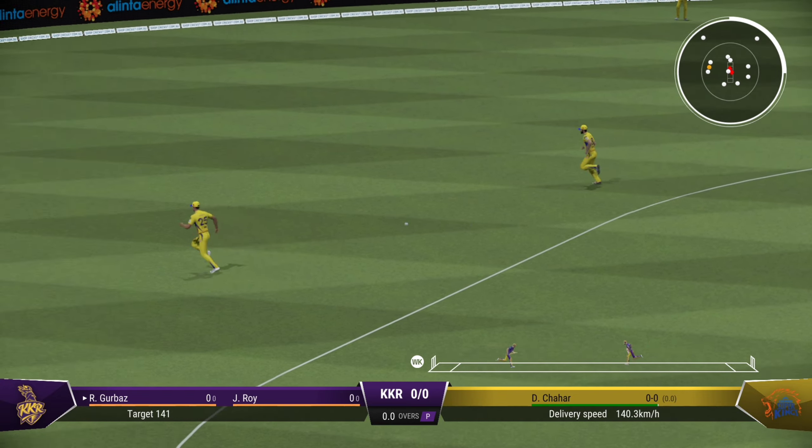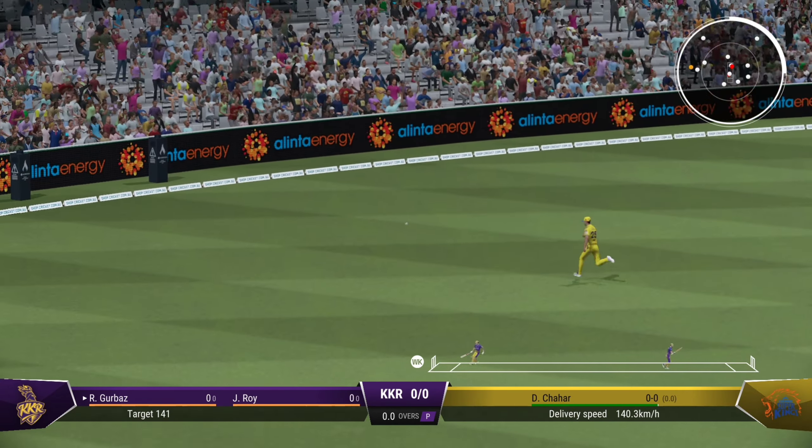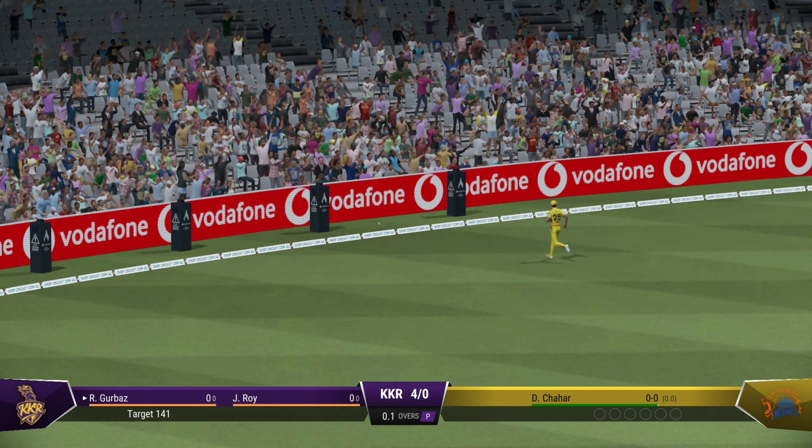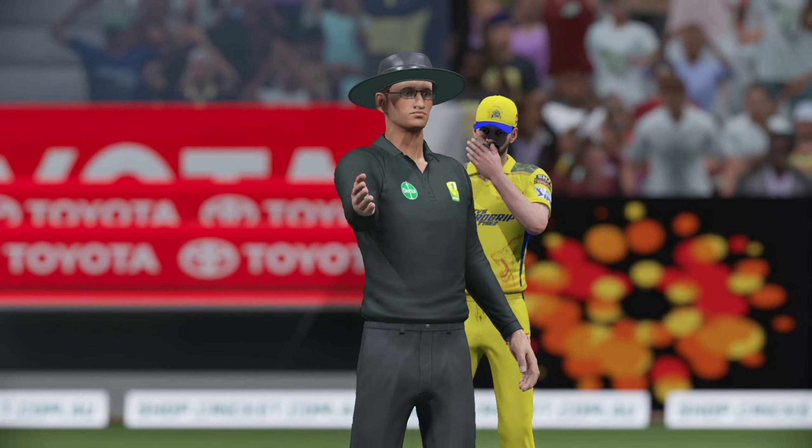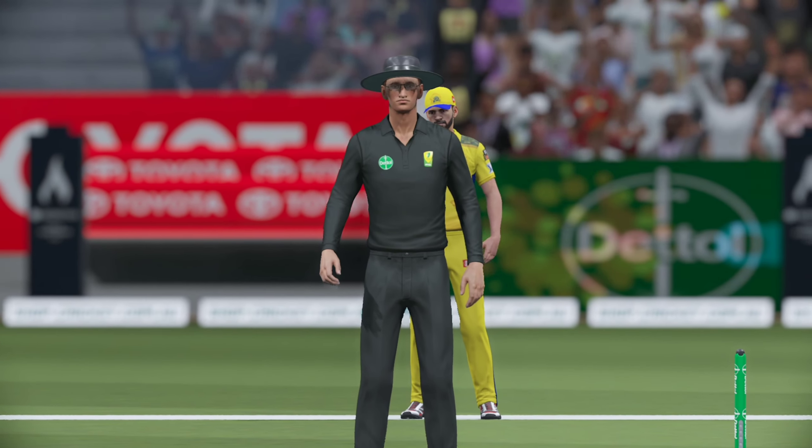First ball and that'll go all the way to the boundary! You can't fault the bowling — sometimes your opponent is just too good. Wonderful front foot shot and there was absolutely no point in chasing that.